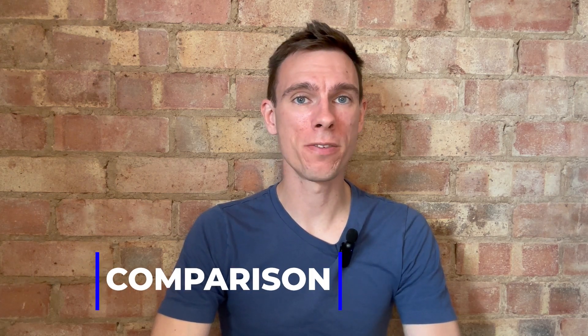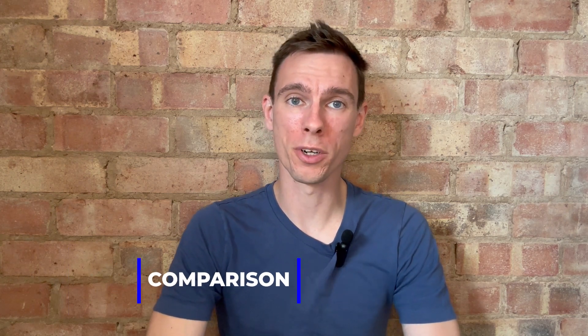Hey folks, my name is Dan. I have a different monitor than my wife does and I wanted to do a quick comparison of the two. Let's go.